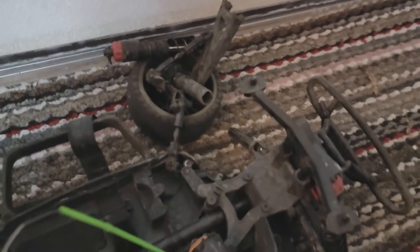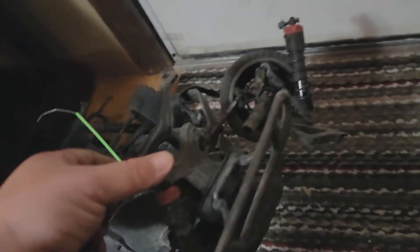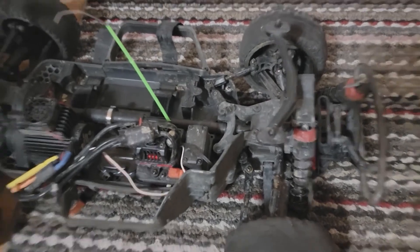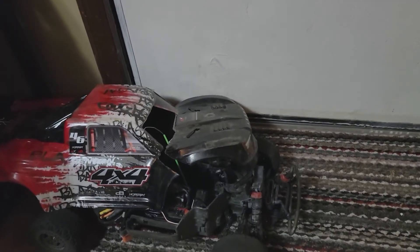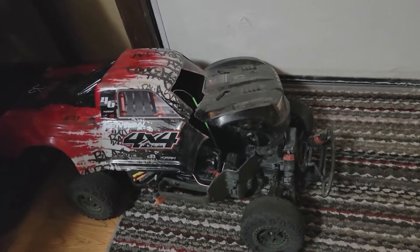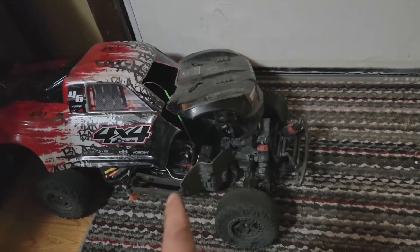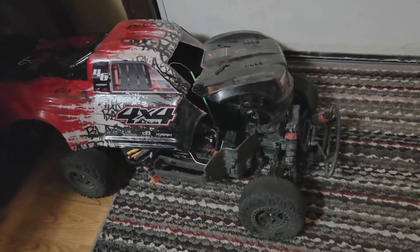Unfortunately, I had this thing at full speed — 50 miles per hour — and sent it straight into a concrete light pole. At this point the Senton needs a shock tower, a turnbuckle, the arm, and the steering link. Going 50 miles per hour straight into a light pole and that's all the damage? That's impressive. It also needs a new battery and body, but that's exactly what I bought this truck for — bashing. Now I have to figure out whether I do the repairs and rebuild it, or call it a day and just buy another one, keeping this for parts.